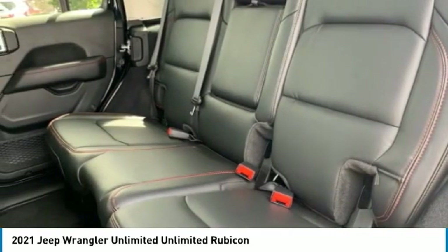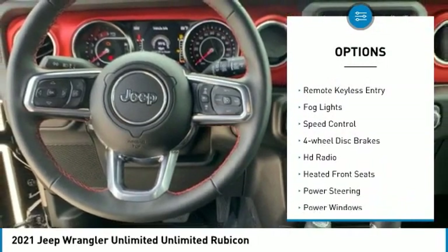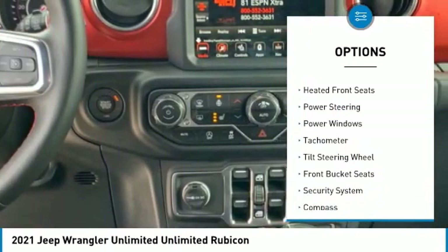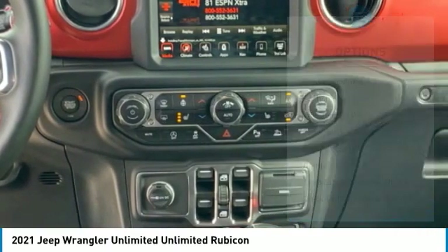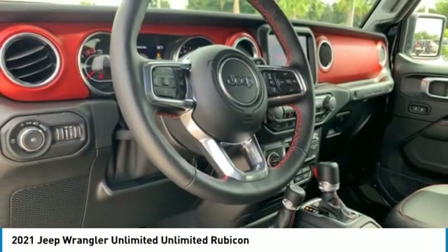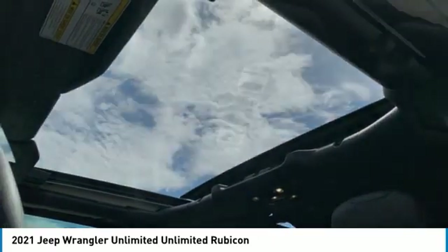Here are some of this vehicle's great options: electronic stability control, alloy wheels, brake assist, traction control, remote keyless entry, fog lights, speed control, four-wheel disc brakes, HD radio, and heated front seats. Searching for a dependable vehicle that looks great too? You found it, so stop in today.